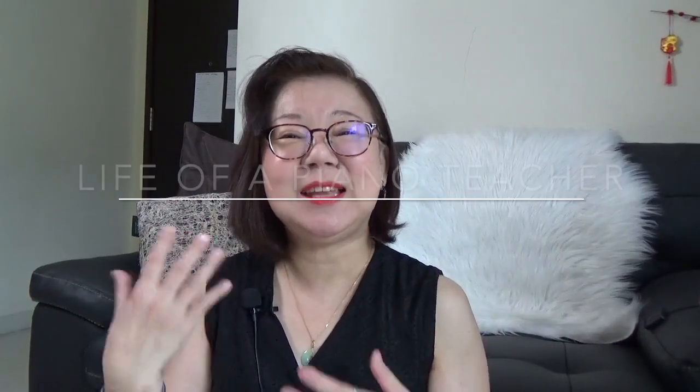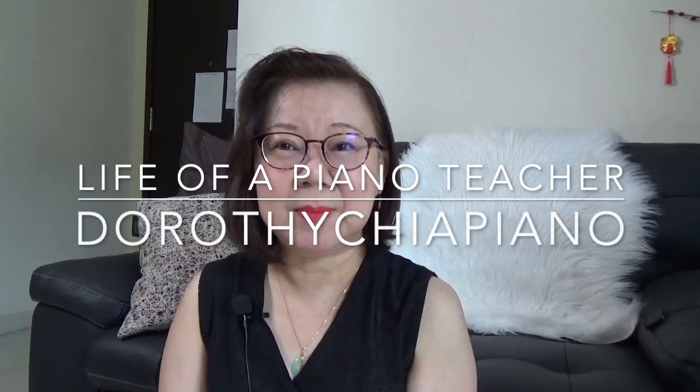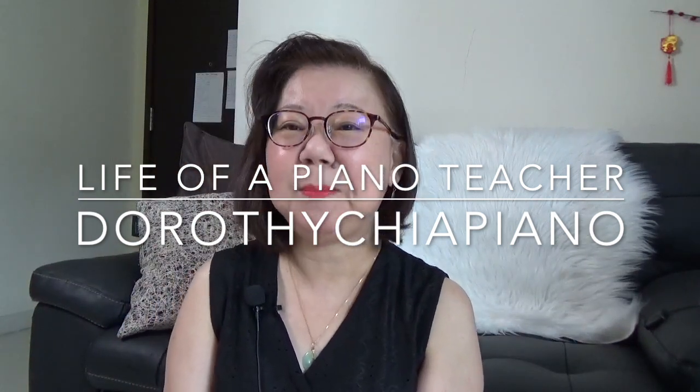Hello everyone, welcome to Dorothy Chia Piano. This is my mid-week vlog which I'm starting out and testing. This vlog will come out mid-week and it focuses on the lifestyle, the life of a piano teacher.